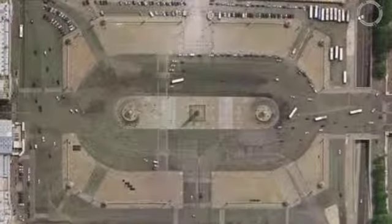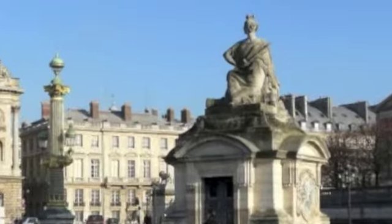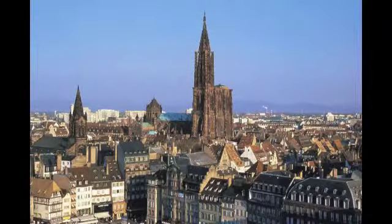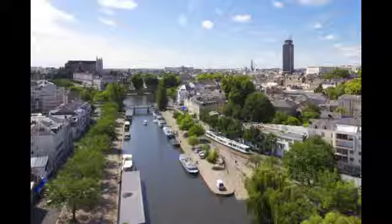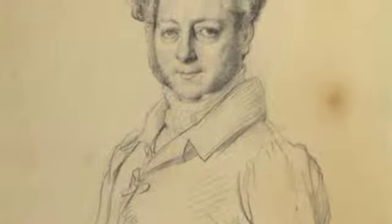The square is in the shape of an octagon and at each corner is a statue representing the French cities: Lille, Strasbourg, Lyon, Marseille, Bordeaux, Nantes, Brest, and Rouen. These statues were designed by Jacob Ignace Hiddorff.